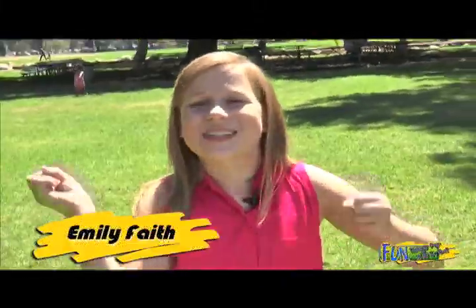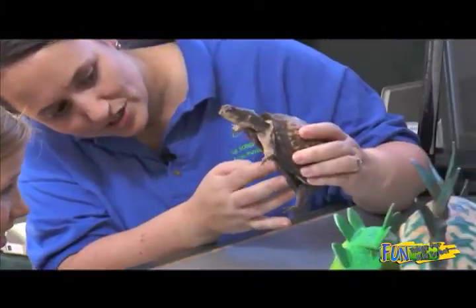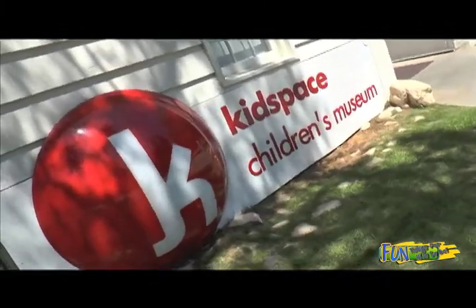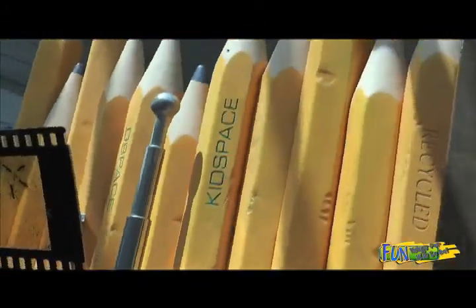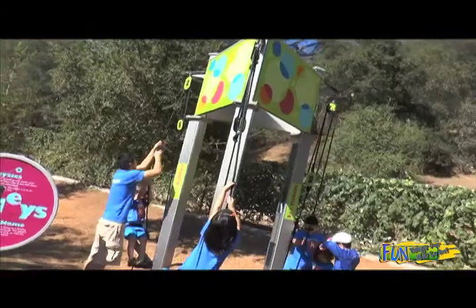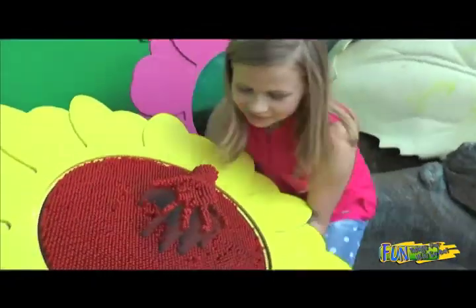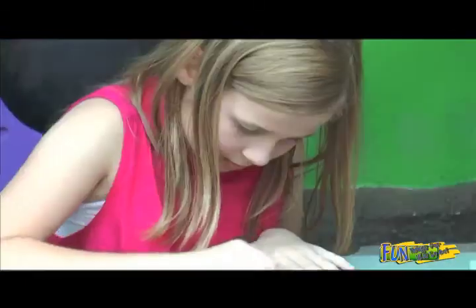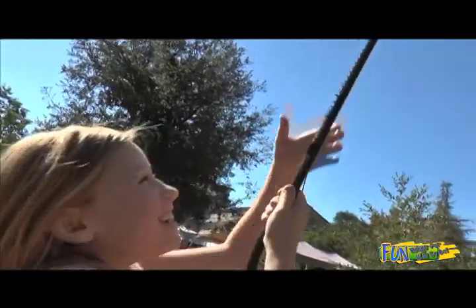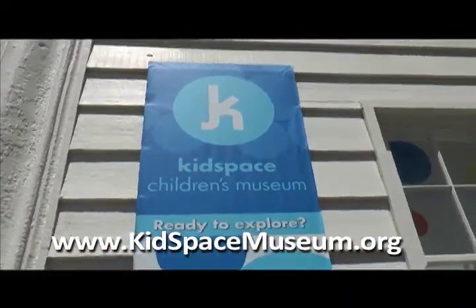Hi, I'm Emily Faith and this is Fun Things for Kids to Do. If you want to run, play, climb, and jump, plus see some really cool animals, then Kids Space Children's Museum in Pasadena is the place to go. Kids Space is a really unique children's museum where kids can explore, investigate, and create through hands-on learning experiences. Kids can touch live animals, climb four-story towers, create really neat art projects, and a whole lot more. Go to kidspacemuseum.org for more information.